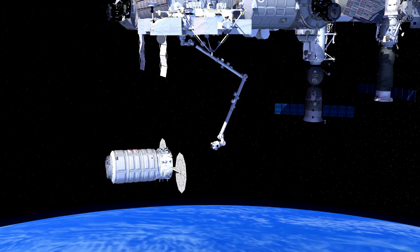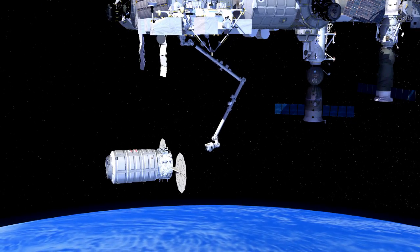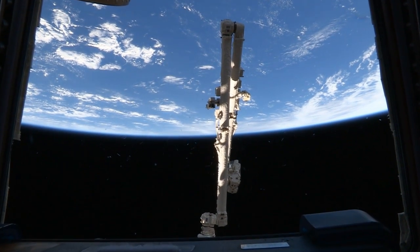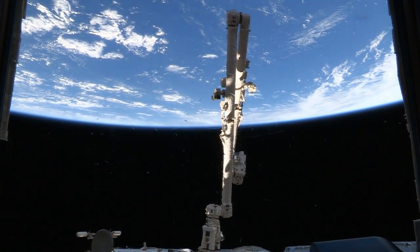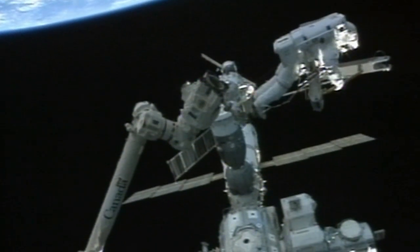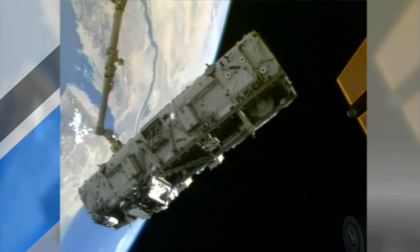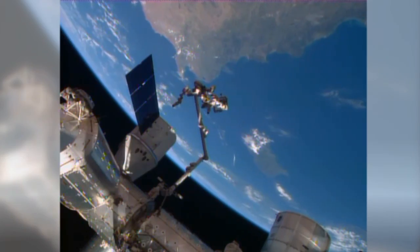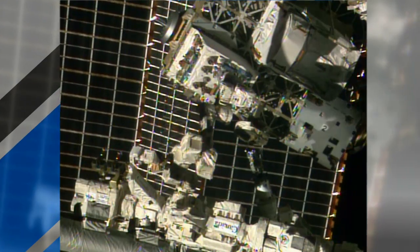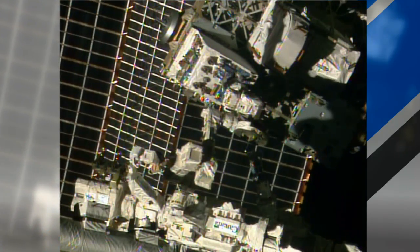The station crew will use the large Canadarm2 robotic arm to reach out and capture Cygnus once it arrives. The 57.7-foot-long limb has seven motorized joints and can routinely be seen moving equipment, astronauts, spacecraft, and even huge pieces of the station itself. It even has a super sophisticated attachment called Dextre to perform finely tuned repairs and experiment work.